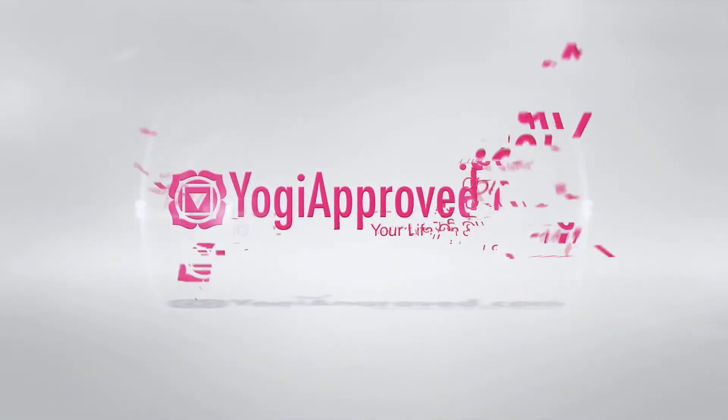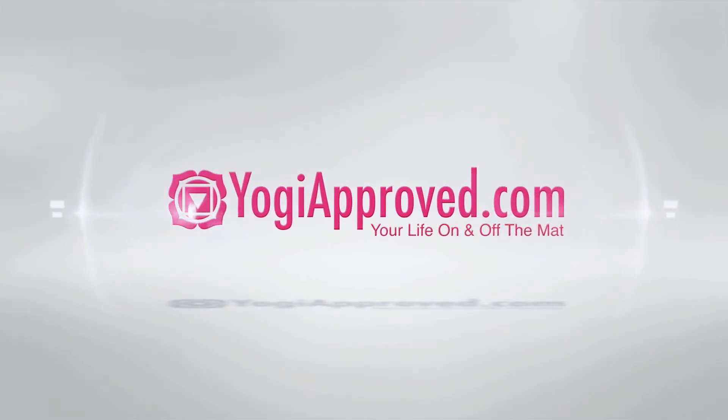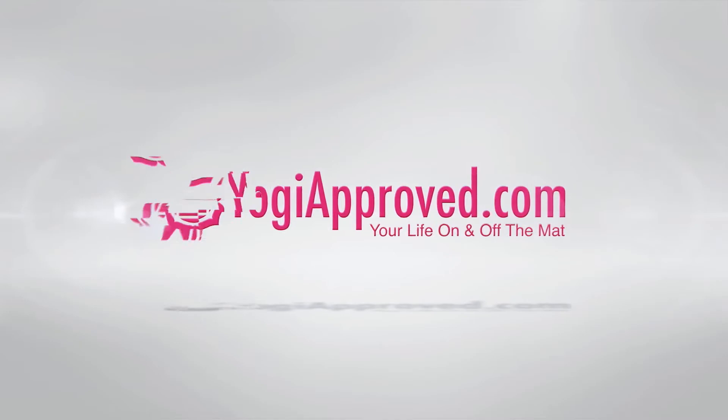Hey everyone, Ashton here with Yogi Approved. Today we're here to bring you the January edition of What's in Our Yoga Bag. Each month the editors here at YogiApproved.com get together and look for 10 new exciting products to bring to you to help you live a healthy, happy yoga lifestyle. Let's check it out.